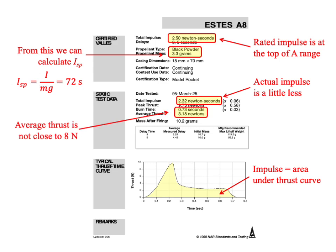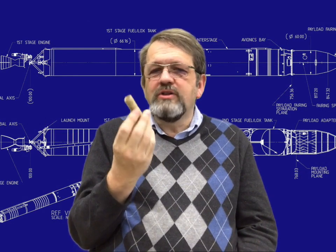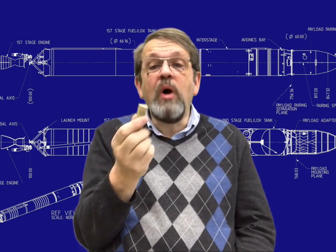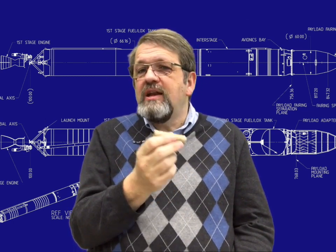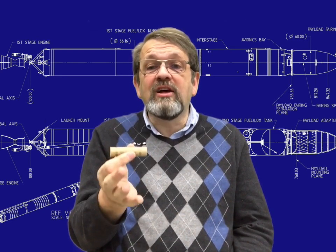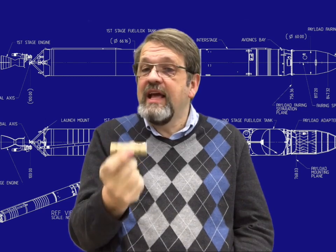The burn time for the rocket motor is 0.73 seconds, and the average thrust is 3.18 Newtons — not very close to the rated 8 Newtons. However, the maximum thrust is quite a bit higher: the high initial peak thrust is about 10 Newtons. As for terminology, both 'engine' and 'motor' are correct. A motor is a device that makes something move; an engine converts energy — in this case, chemical energy in the rocket fuel into kinetic energy. It's both.